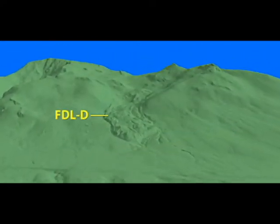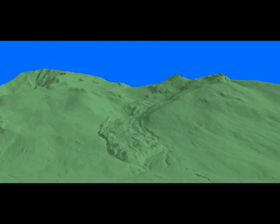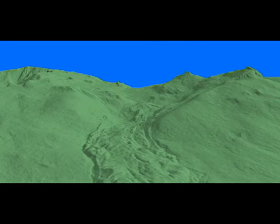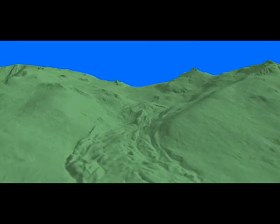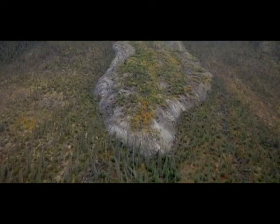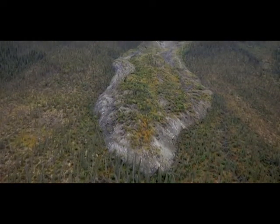About 5 kilometers to the south of FDLA is FDLD, which is currently the fastest-moving FDL at over 20 meters per year. Its fast motion has caused the soil to stretch out, destroying surface vegetation and exposing massive ice in its catchment. The general lack of vegetation can be seen in this photograph.